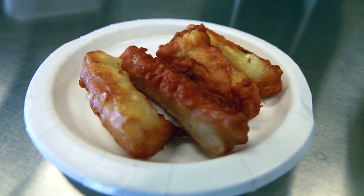Cod is our number one seller. It's lightly battered and then wet battered. It comes out in fresh sticks — it's really good. Our number one single seller.